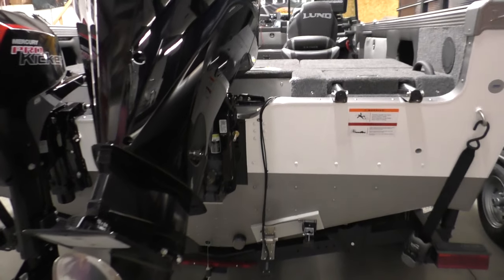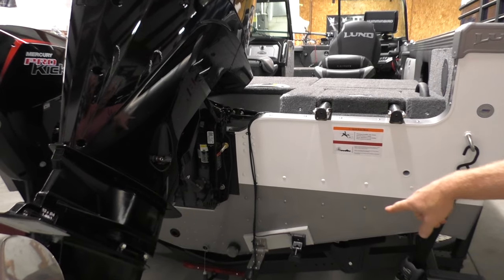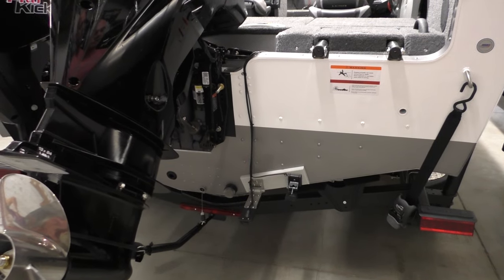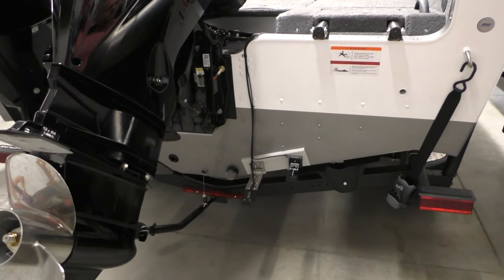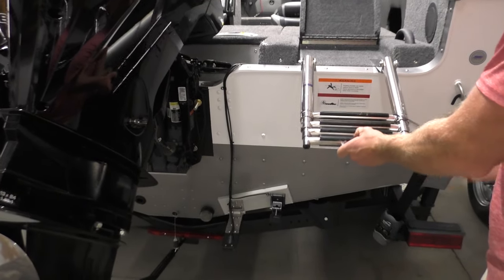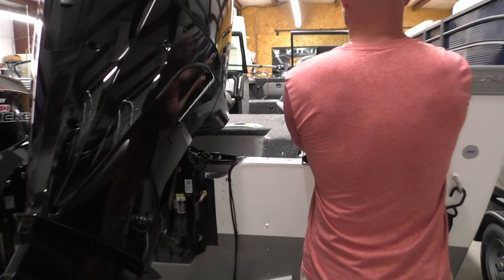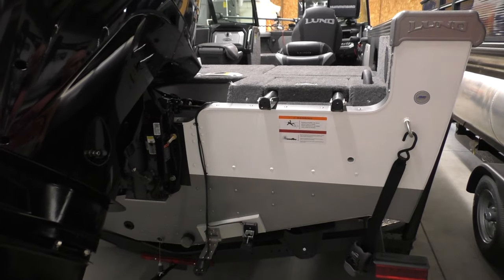He opted for Hummingbird electronics — I think we have a Helix 12 and Helix 10 on this. You can see how we rig his transducers here with a transducer plate. The Hummingbirds do require a high-speed transducer, so it's going to have two transducers there. We have the recessed boarding ladder here — a four-step telescoping ladder, really nice. It folds up nicely inside the splash wall, so it's not sticking out when you're doing water sports and things like that.